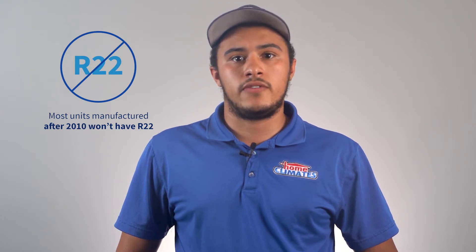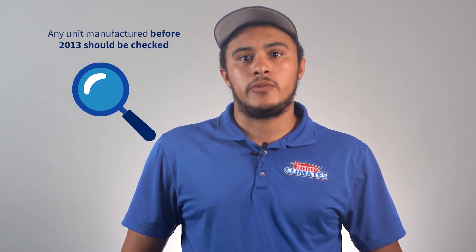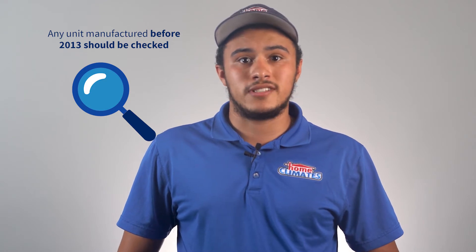So most units that were manufactured after 2010 won't have R22 in them. However, any unit manufactured before 2013 should be checked to confirm that it is not present in the system.